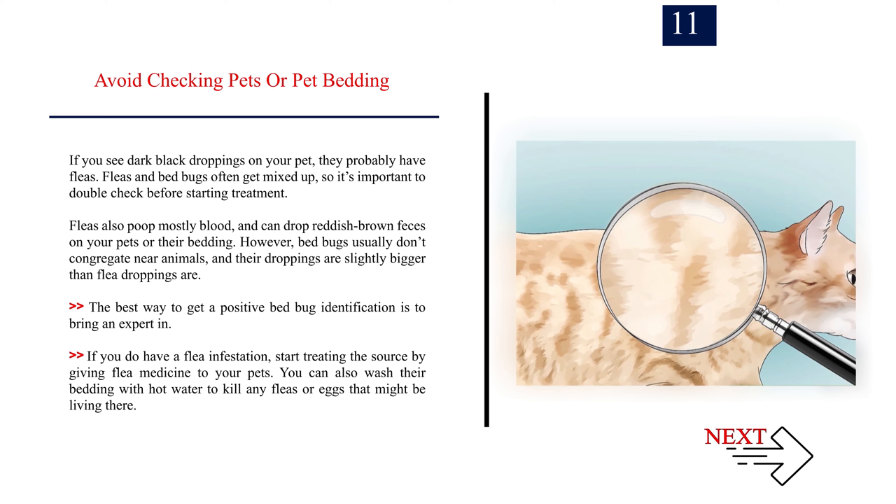Number eleven: avoid checking pets or pet bedding. If you see dark black droppings on your pet, they probably have fleas. Fleas and bed bugs often get mixed up, so it's important to double-check before starting treatment. Fleas also poop mostly blood and can drop reddish brown feces on your pets or their bedding. However, bed bugs usually don't congregate near animals, and their droppings are slightly bigger than flea droppings. The best way to get a positive bed bug identification is to bring an expert in. If you do have a flea infestation, give flea medicine to your pets and wash their bedding with hot water.